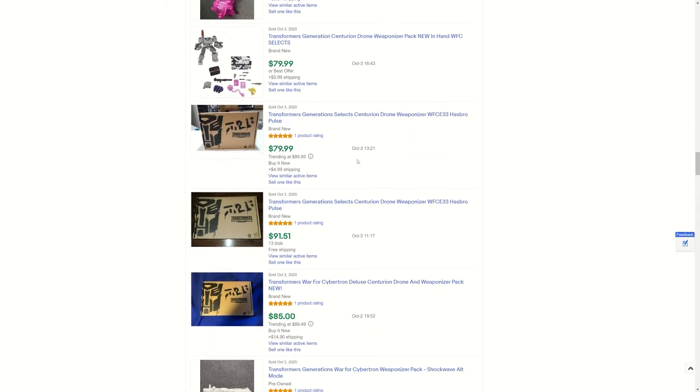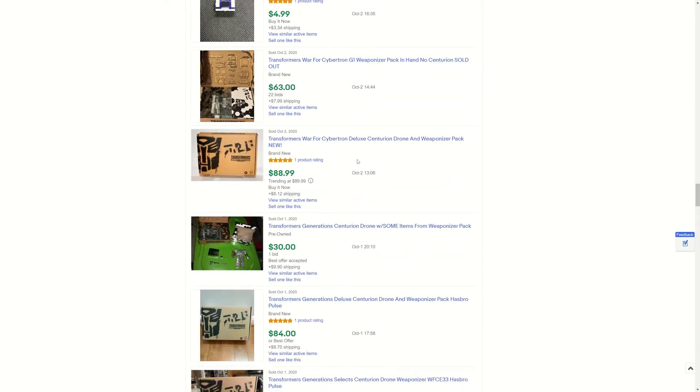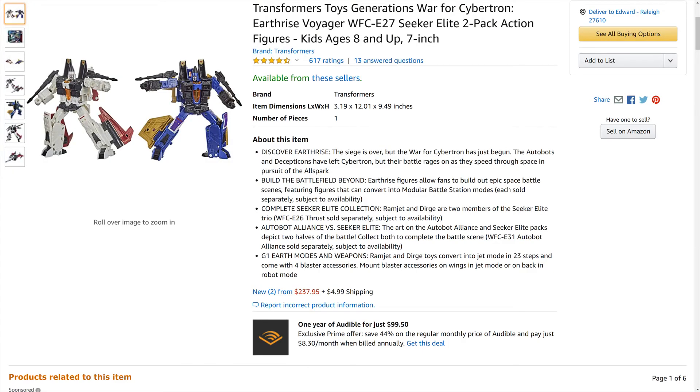I'm not a fan of these weapons, but at $10 above the cost of what this toy repainted would have been at retail, I don't expect much. On Amazon it's no different — $237 for something that was only $60 is overkill. That's four times the price.